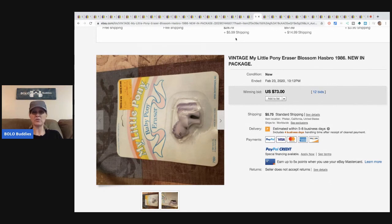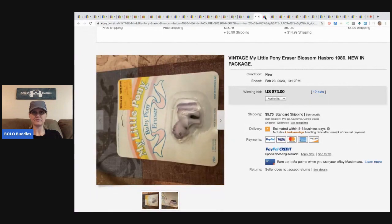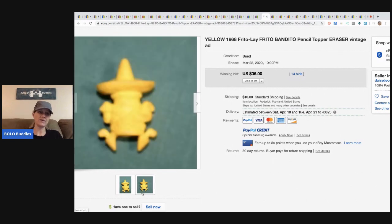My Little Pony vintage eraser from 1986 — in the package, sealed, new old stock — sold for $73 with 12 bids, buyer paid shipping, and the package is even damaged. Here's another Frito-Lay eraser top — this one sold for $36 with 14 bids plus shipping. That's one single eraser top.